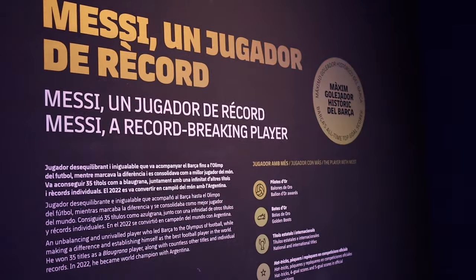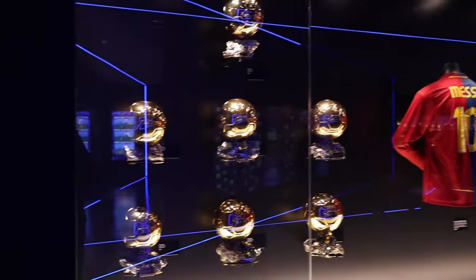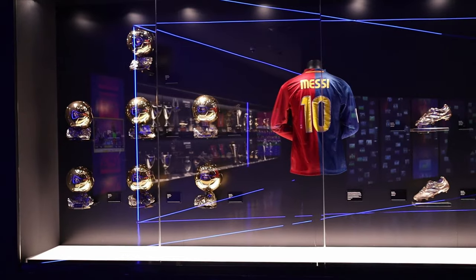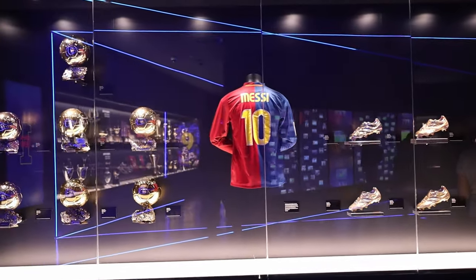Finally, the section that I was most looking forward to was the Messi section. Always have been a big fanboy, so pretty cool to see everything — the golden balls, golden shoes, the shirt — it was pretty sick. I also took a picture there which took like 10 minutes to set up, but oh well, worth it.